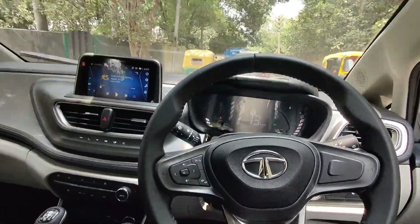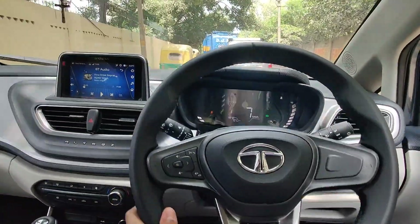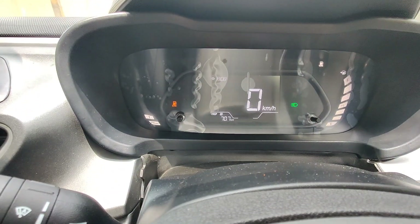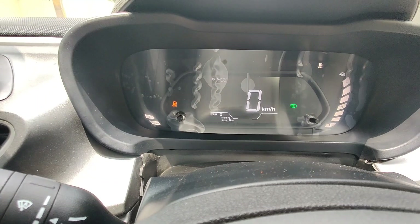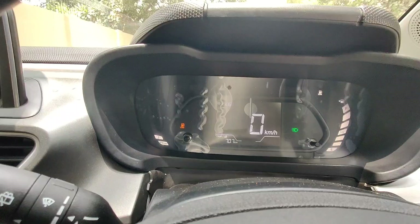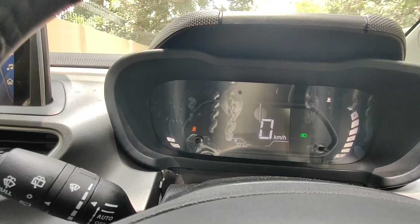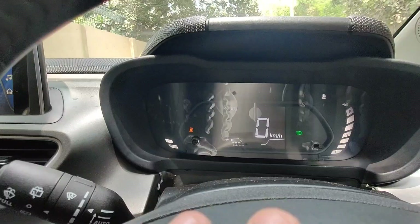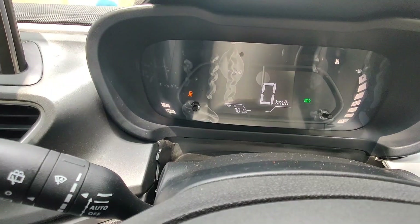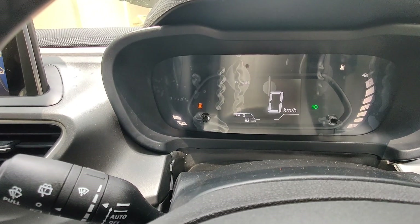After that, I got fuel from the pump and got the CNG tank full — 8.11 kg of CNG. I set and reset the trip meter so we could track the mileage from a full tank.